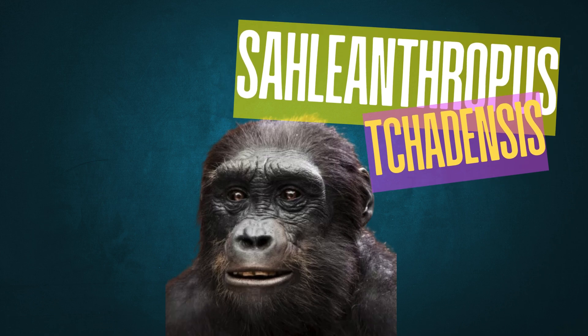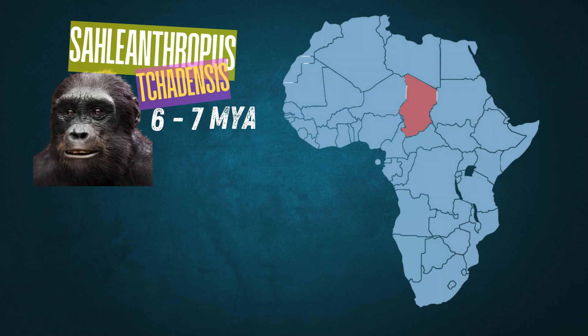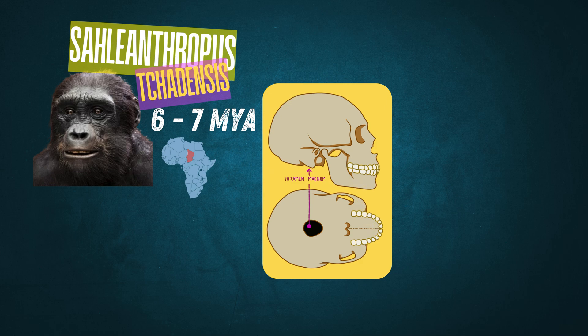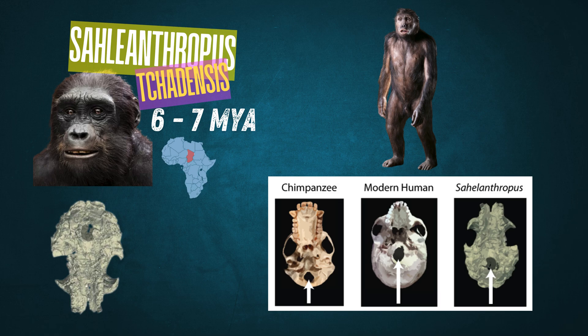Let's start with Sahelanthropus tchadensis, discovered in Chad and dating to about 6 to 7 million years ago. One of its identifying features is the position of the foramen magnum, which is the hole in the skull where the spinal cord connects to the brain. In Sahelanthropus, this is positioned slightly forward, suggesting an upright posture and possible bipedalism — a derived trait that moves us closer to our own mode of walking, even though much of Sahelanthropus' anatomy still indicates arboreal or tree-based movement.